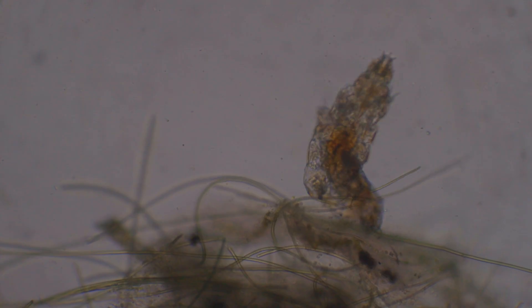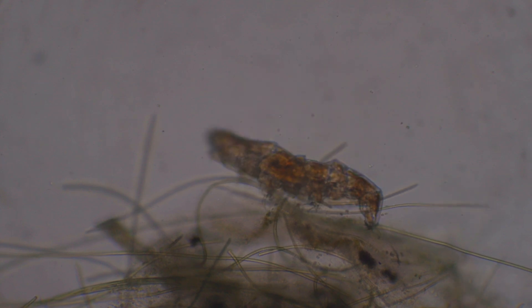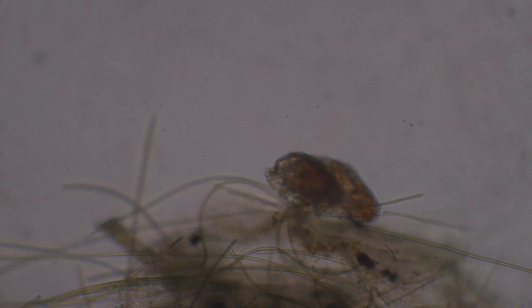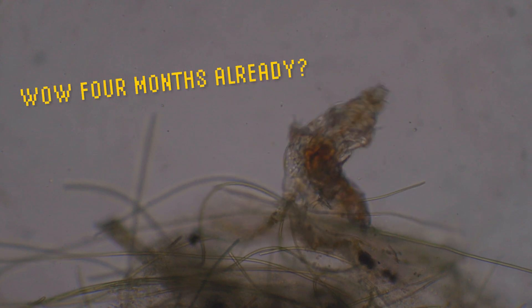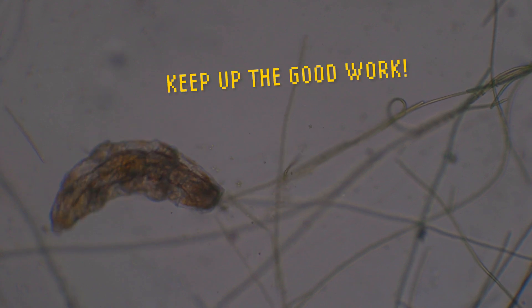Tardigrades are everywhere, but they only sometimes appear in the samples. I feel lucky and grateful that water bears have been showing up in the Life in a Cup series in the past four months. But I hope to show you something else besides tardigrades next month.